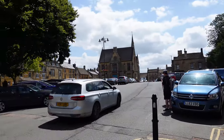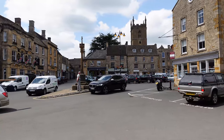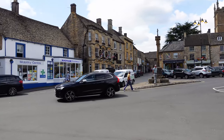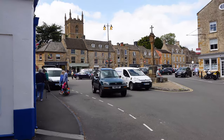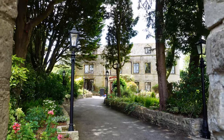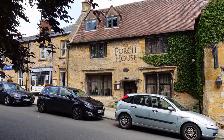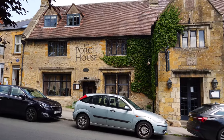A jumble of ancient inns and antique shops located around the market square, Stow-on-the-Wold has been a center of trade in the Cotswolds for centuries. It's known historically as the location of the last battle of the English Civil War in 1646, and the town has provided inspiration to many, including J.R.R. Tolkien. Why not visit England's oldest pub and have a traditional British lunch and a pint?